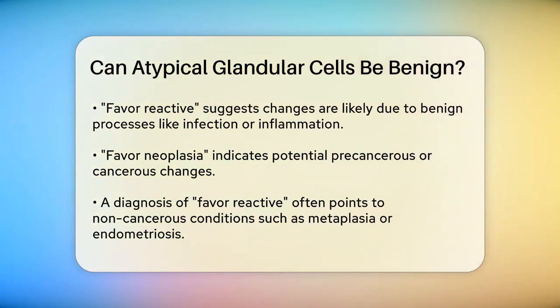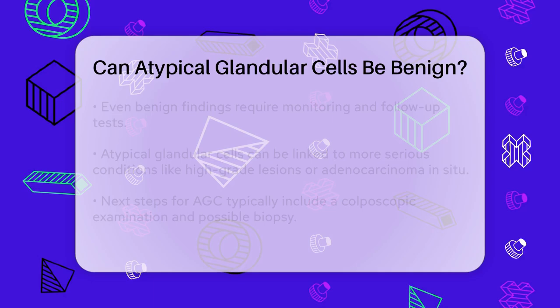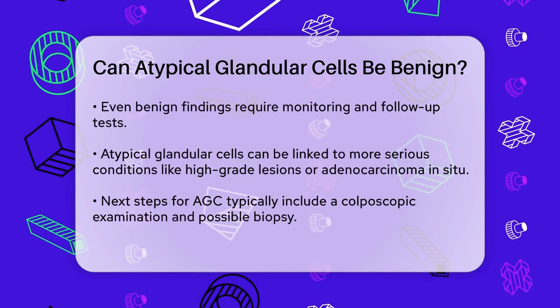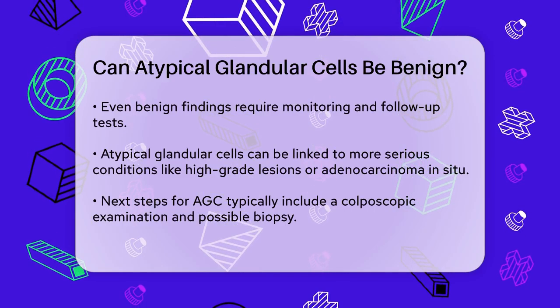When the diagnosis is favor-reactive, it means that the atypical cells are probably not cancerous. This could be due to various benign conditions like squamous or tubular metaplasia, endometriosis, or even changes associated with pregnancy. In these cases, the cells are not typically a sign of something serious, but they still need to be monitored.